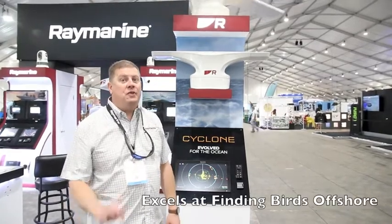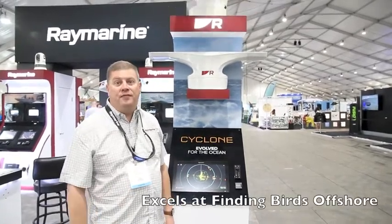Your Cyclone radar is an excellent tool for coastal navigation, for running in the fog, and if you're fishing offshore it's an amazing tool for finding seabirds as well. That chirp pulse compression is great for picking out individual birds in a flock and leading you to where the big fish are.